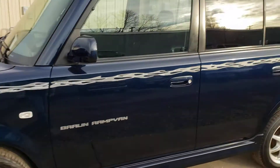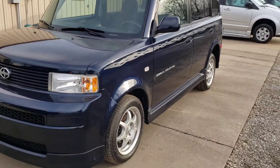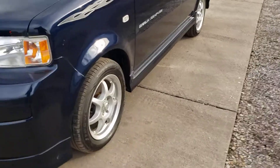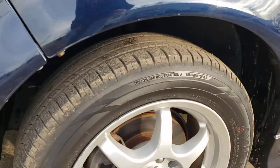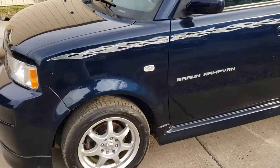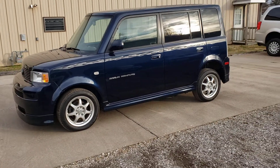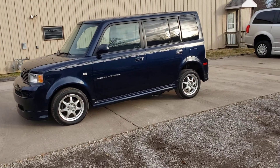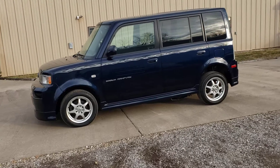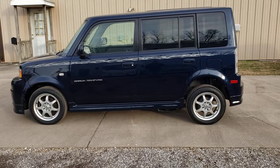2005 Toyota Scion with the Braun Mobility conversion, including the air ride system in the back — all done by Braun. 79,000 miles, runs and drives great. Nice aftermarket rims and Yokohama tires with plenty of tread left. If you have any questions, give me a call at TLD Specialty located in Macomb, Illinois. Phone number is 309-333-6796, or you can email through eBay or send a text message.